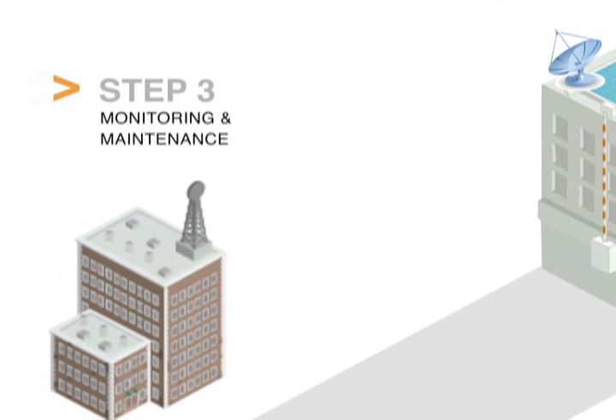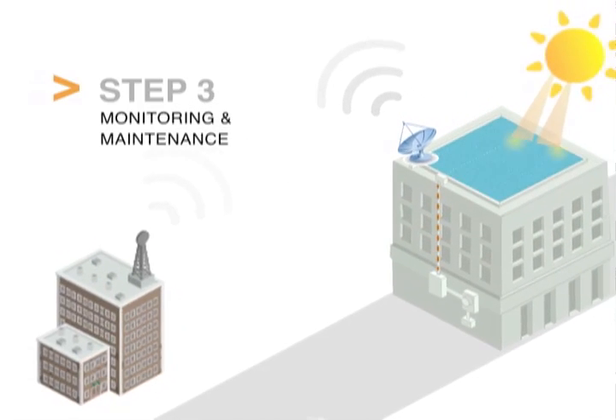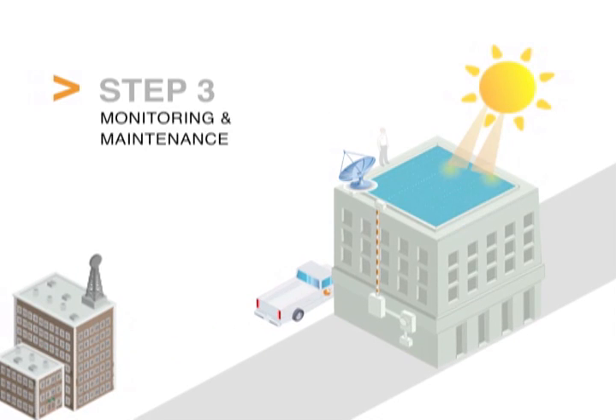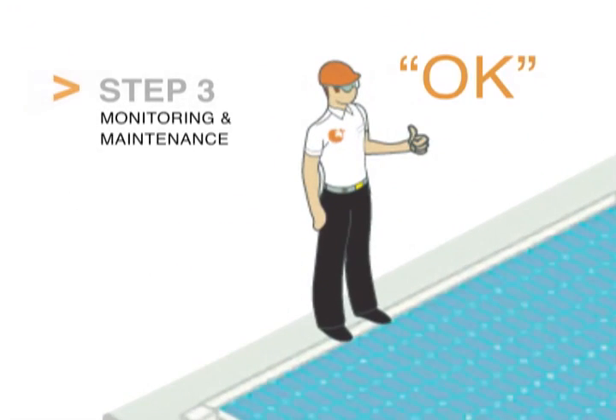Step 3: Monitoring and Maintenance. Using state-of-the-art technology, SunEdison monitors each system's performance 365 days a year and deploys certified technicians quickly to keep systems running at optimal performance.